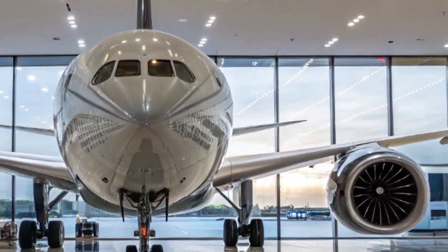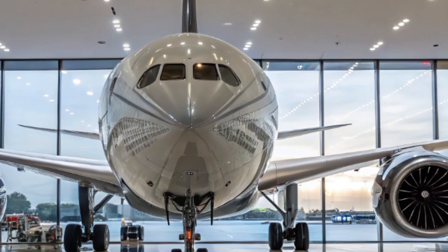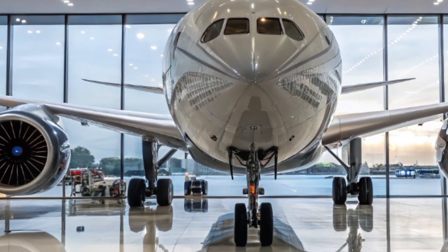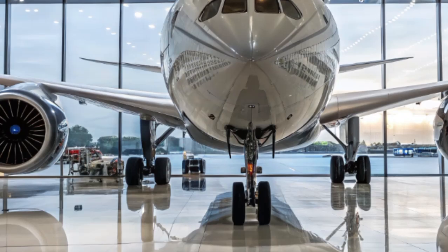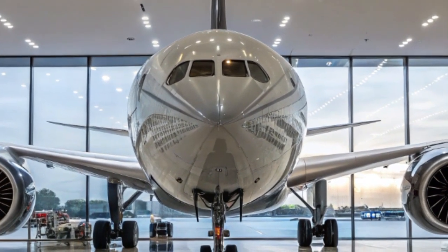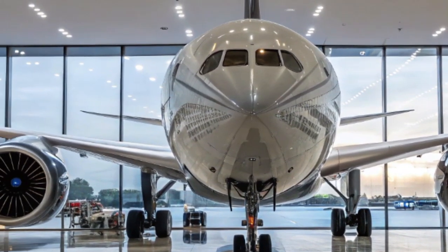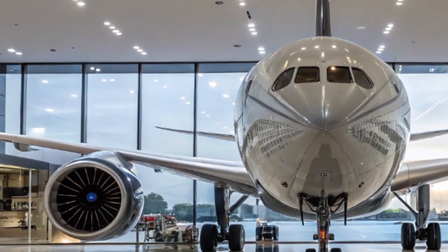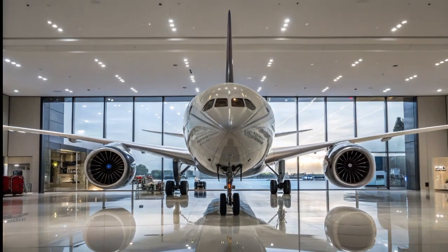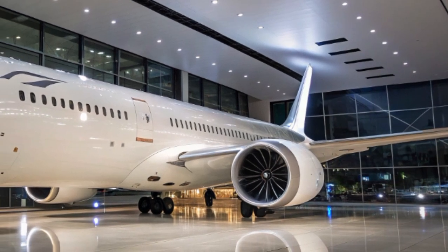Welcome to my YouTube channel Pilots Rescue Info. In today's video, we are going to explore the 2025 Boeing 787-9 Dreamliner — a symbol of innovation, comfort, and efficiency in modern aviation. This long-haul, wide-body aircraft continues to redefine air travel with its cutting-edge technology, passenger-centric design, and fuel-saving features. Let's dive deep into what makes the 2025 version of the Boeing 787-9 a true marvel in the skies.